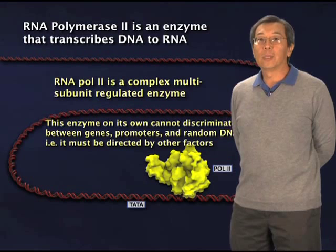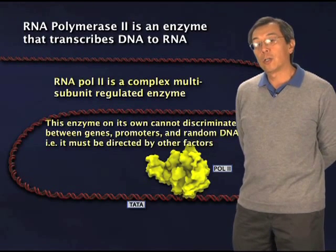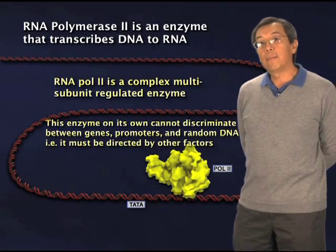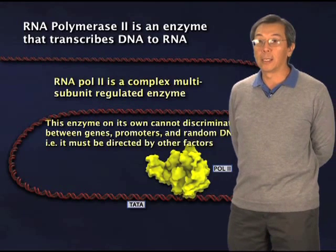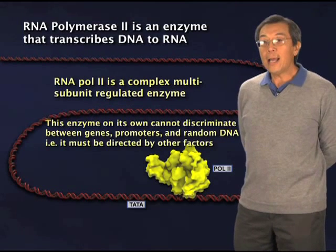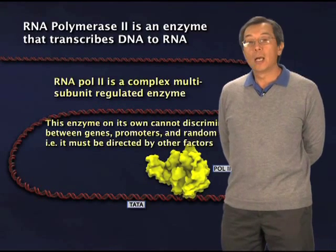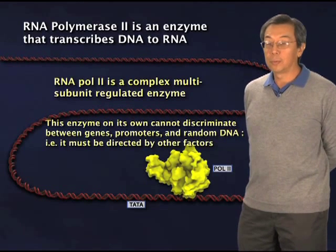Now, the other thing that I have to bring you up to date on is this mysterious process we're calling transcription, which reads double-stranded DNA and then makes a related molecule, which is a single-stranded RNA molecule — an informational molecule. That reaction is catalyzed by a very complex multi-subunit enzyme called RNA polymerase II.